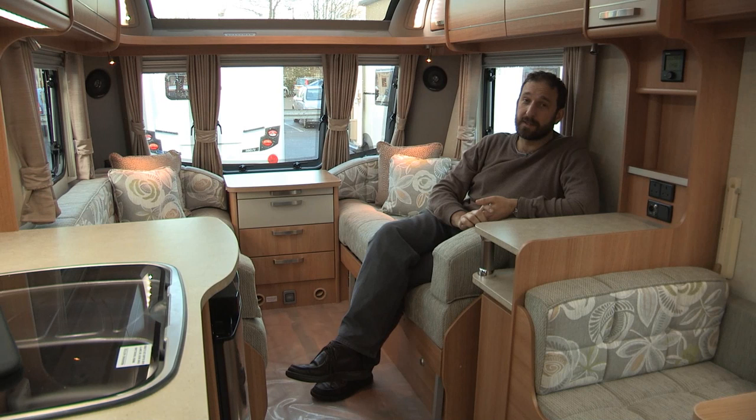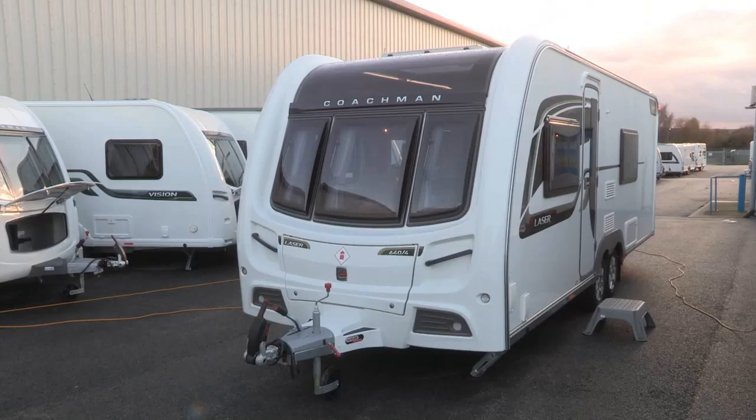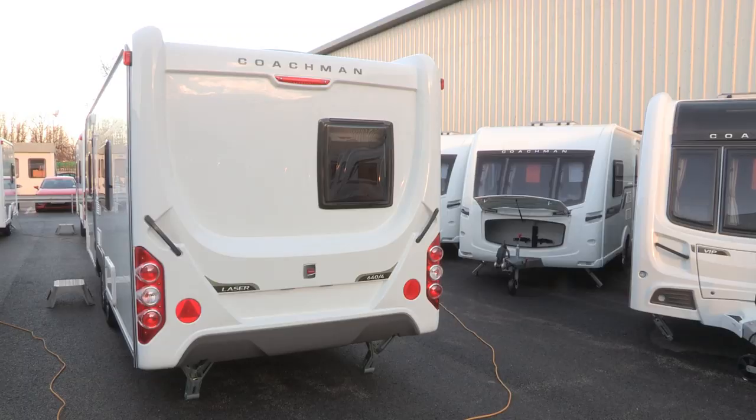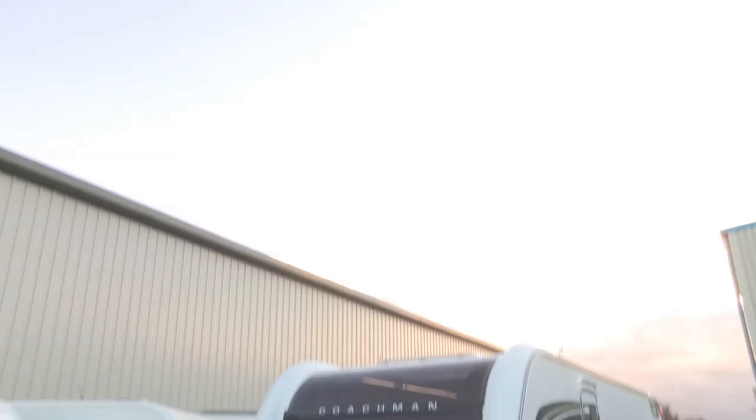And finally it's the top of the range twin axle Laser. It's been trimmed from four to two models for the 2014 season and they're both four berths. This really is the last word in space, luxury and, as you can see, gorgeous good looks. If you've forked out your hard earned cash to buy one of these, Coachman helps you look after it — it's installed a new Phantom tracker system to the Lasers for 2014, a system which not only tells you exactly where the van is at any time, it also keeps an eye on its battery level status. With max weights of over 1800 kilos, you're going to need a serious tow car to pull a Laser, but that's just part of what makes it so aspirational.